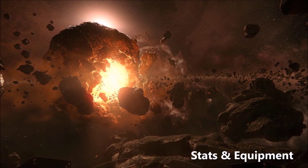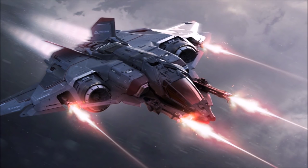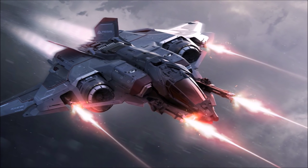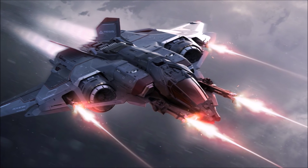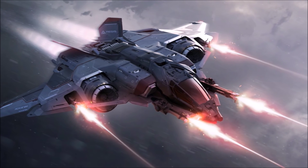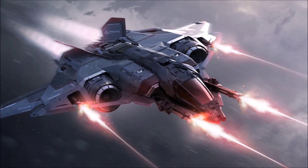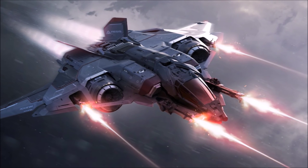Engine-wise, it's powered by two TR3 engines and has an 18,000 kilogram mass, so it weighs a little more than the Gladius but has much more powerful engines. I would expect this ship to be pretty damn fast — thinking in the region of 240 to 260. It also has eight TR2 thrusters and two TR3 retro thrusters, so with its twin engine setup it's going to be a very manoeuvrable ship too.